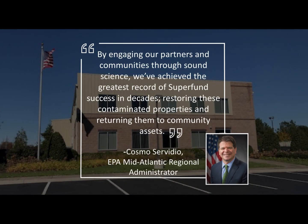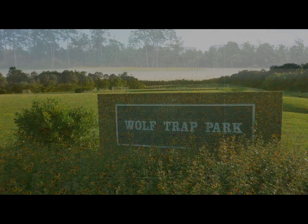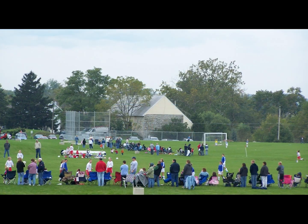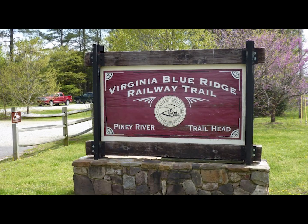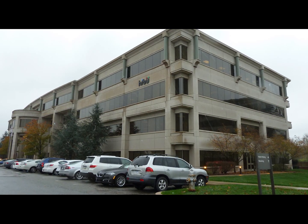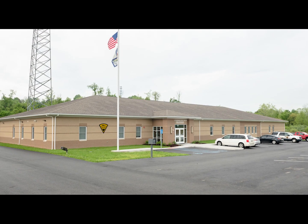These are just two of the Superfund redevelopment successes in EPA's Mid-Atlantic region. Nationwide, almost 1,000 Superfund sites support new and ongoing uses. EPA is honored to be part of this legacy and proud of the progress that we and our partners have made. We look forward to new opportunities to support Superfund redevelopment as a vital part of our mission to advance excellence in public health and environmental protection.